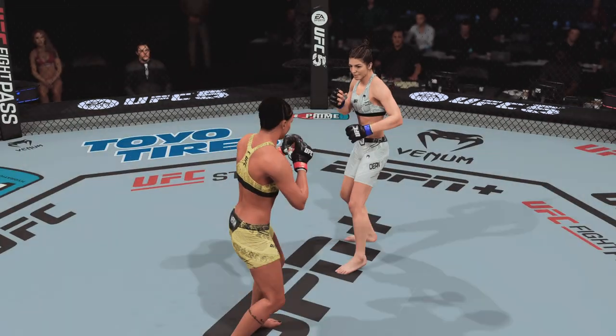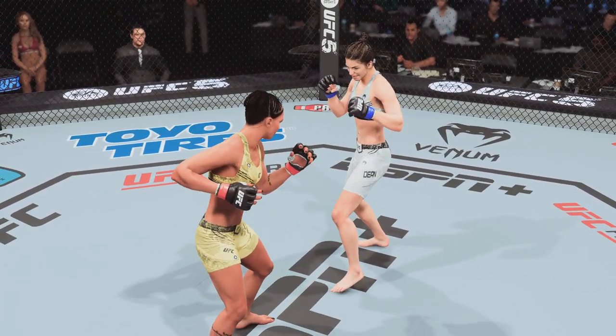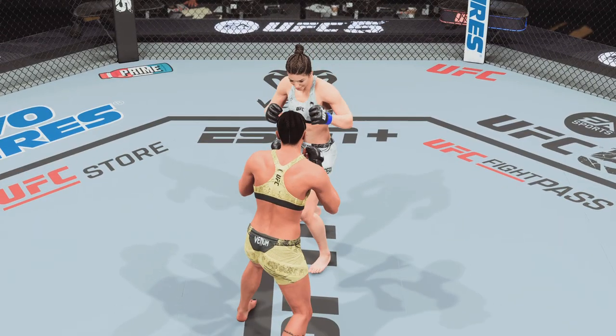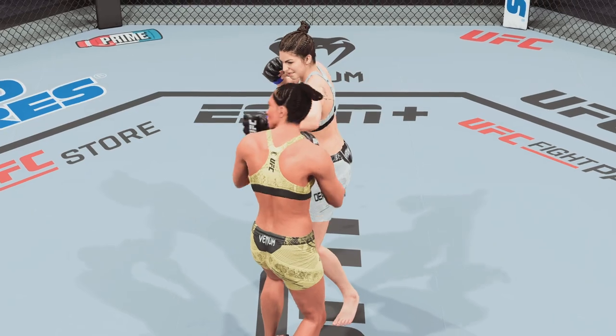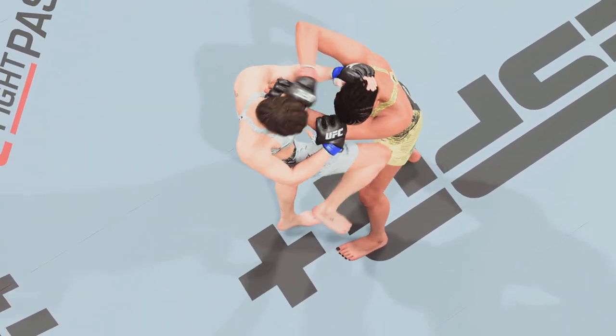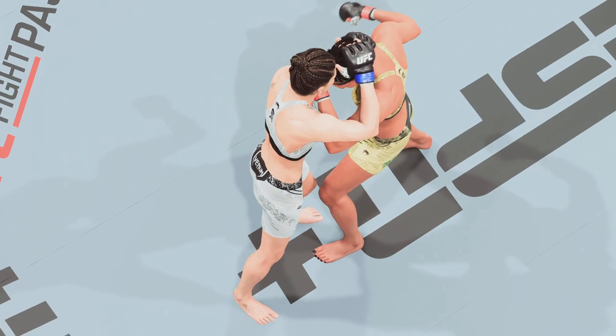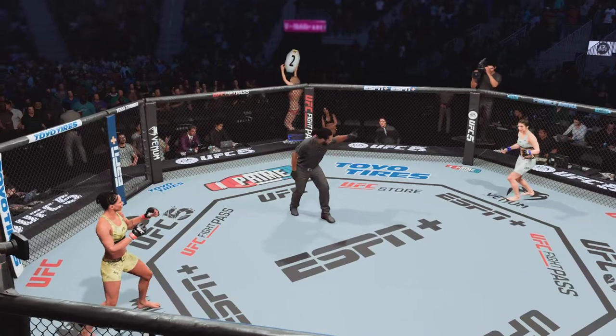Now we check out some of the action from that previous round. How about the display of striking — just high level. You would think we're watching a K-1 level kickboxing match as opposed to being in the UFC. Both displayed great technical skills. Unbelievable striking. Round two underway.